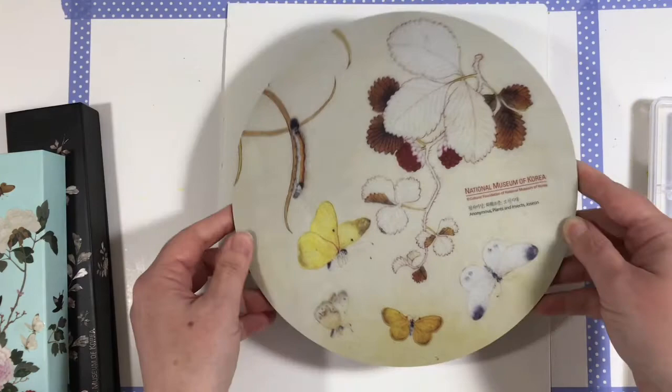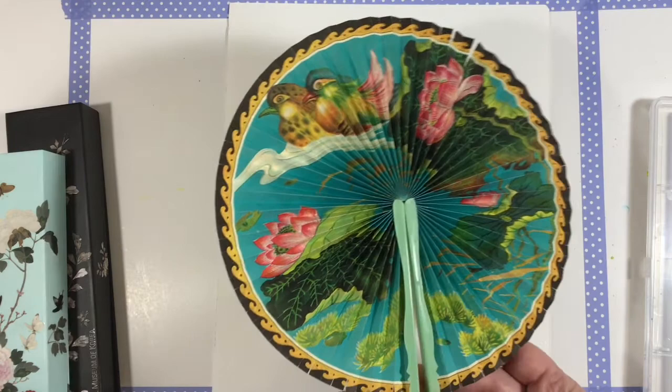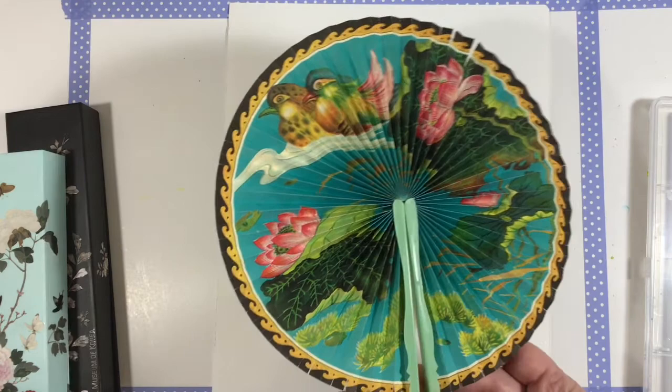A mouse pad that shows an example of the artwork we're going to be talking about today. And then lastly, we have a traditional fan that opens up. It has that beautiful artwork on it — beautiful colors.